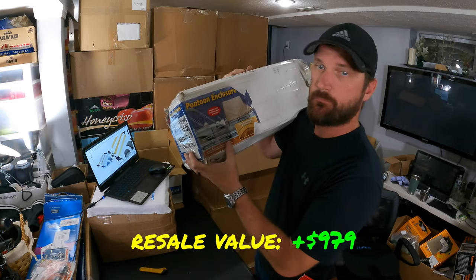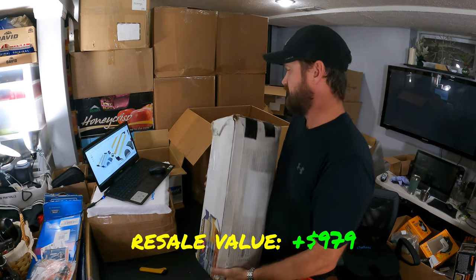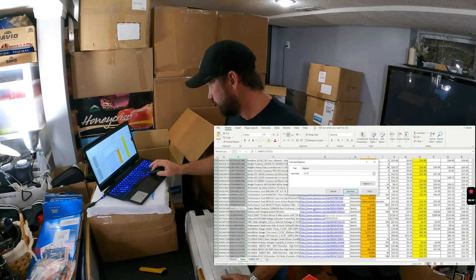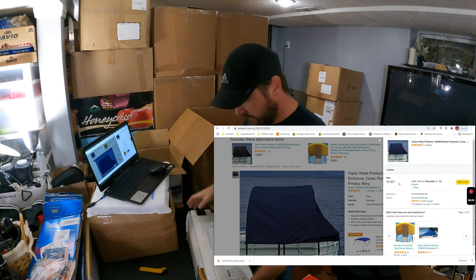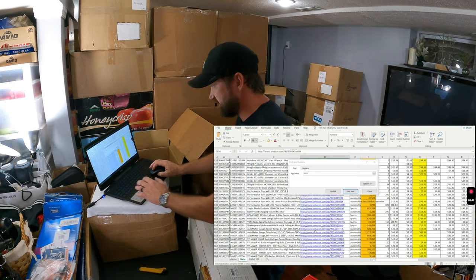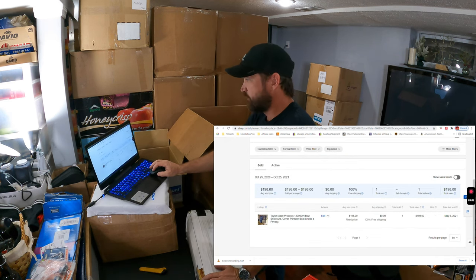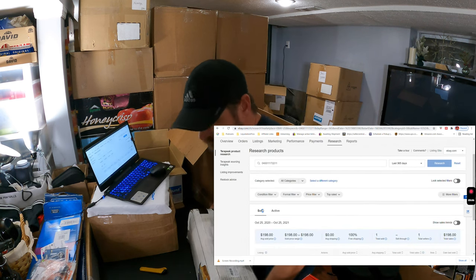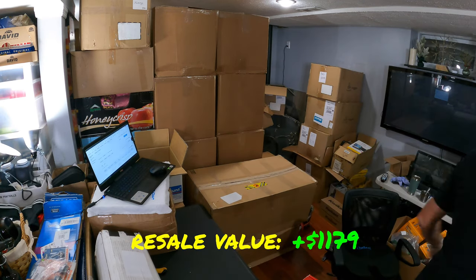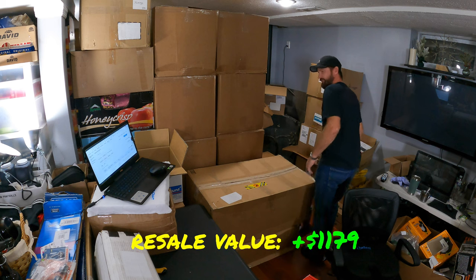This item here is a pontoon enclosure — the front half tent cover for your pontoon boat. Pretty heavy. I don't know, at least a hundred bucks — these things are not cheap. Looking it up, looks like about $200. The only active seller is trying to sell for $518, that's not going to happen. On eBay, one sold for $198. That would be worth listing, even though it's heavy — probably just ship it UPS ground. The box is pretty beat up so I'll need to rewrap it.